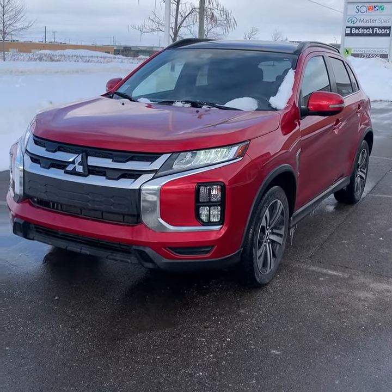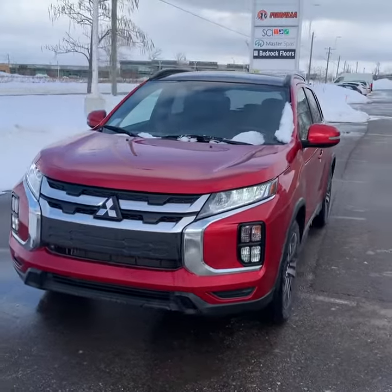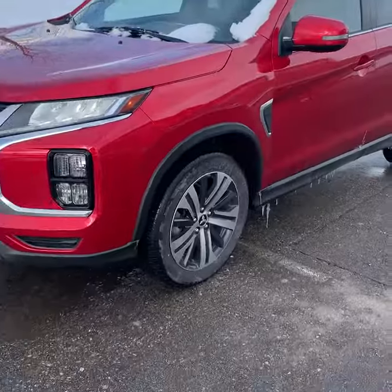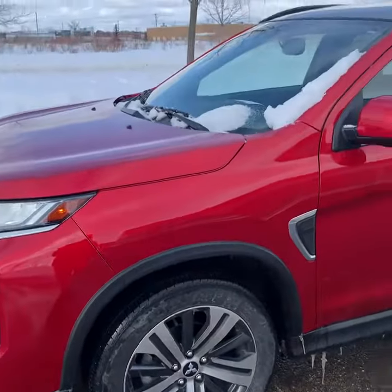Hey Barry, today I have a 2020 RVR GT with full leather seats, panoramic sunroof, LED headlights and fog lamps. It's on these beautiful 18 inch alloy wheels in this beautiful red color.